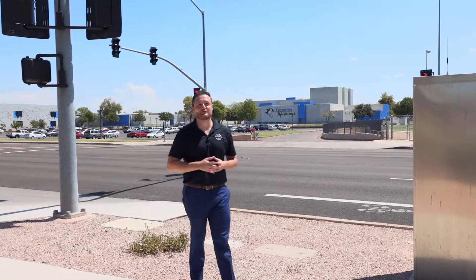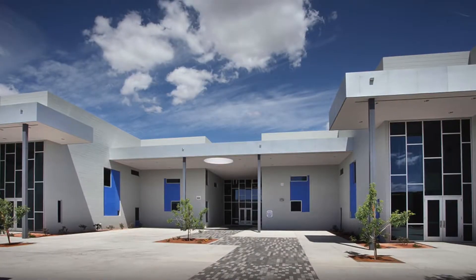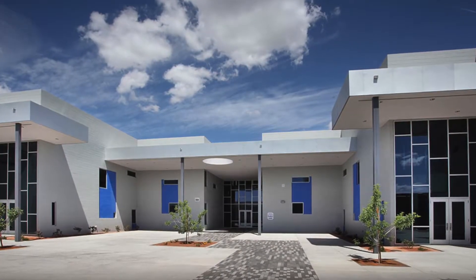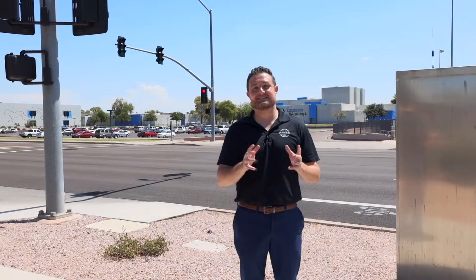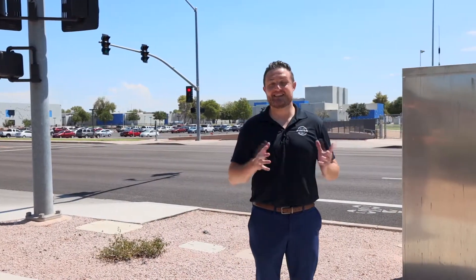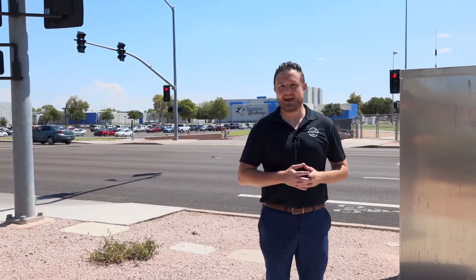For location number two, we are here at Dobson High School. One of the reasons why we wanted to highlight this for you is not only is Dobson one of the best high schools in Mesa, it's also within walking distance to the house itself. That's it for the locations — now let's head back to the house.